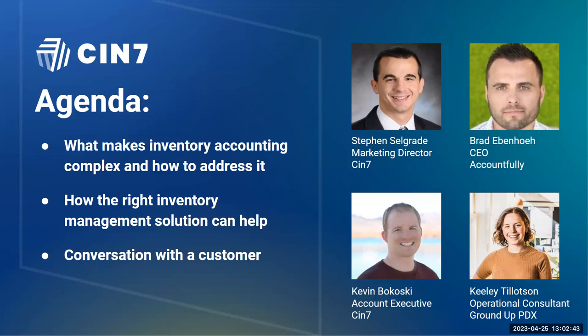We have Brad Ebenhoe, CEO of Accountfully; Kevin Bukowski, Account Exec at CIN7; and our final guest — we're really excited to talk to a customer — Keely Talatsin, Operational Consultant at GroundUp.